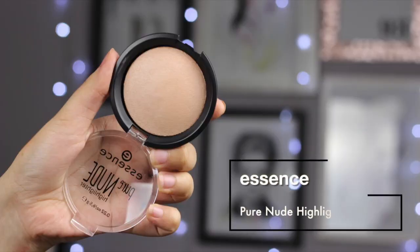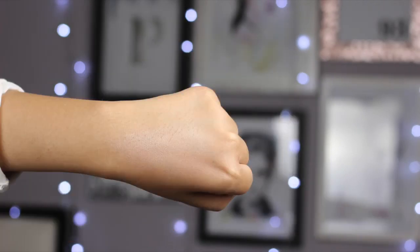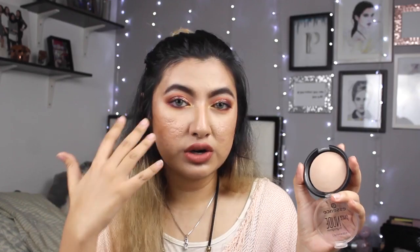The next one is from Essence - I always wanted to try Essence products. The first one is this: I have to try it because a lot of people rave about it. This is their Pure Nude Highlighter. You can apply this with a big brush all over your face, or build it up on your cheekbones and it will give you a natural but very healthy glow. I haven't tried it yet, but I've heard a lot of people rave about it. Whenever people talk about top Essence products, this always makes the list, so of course I have to try it.